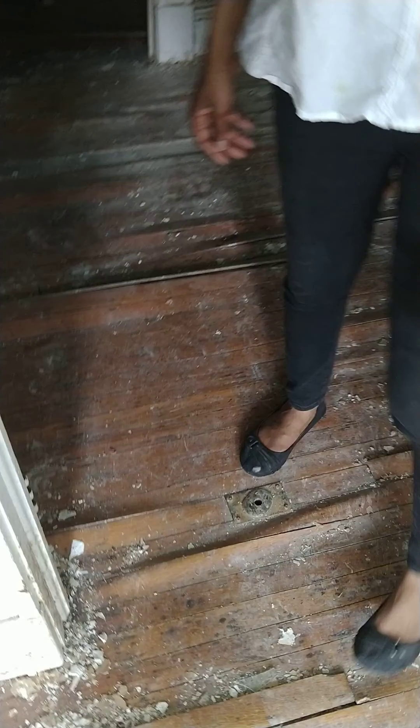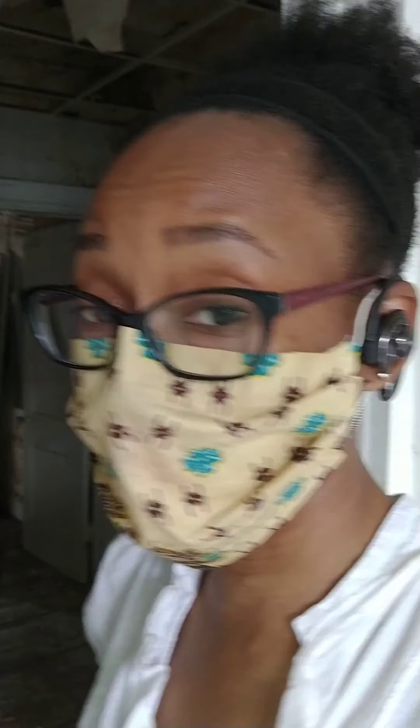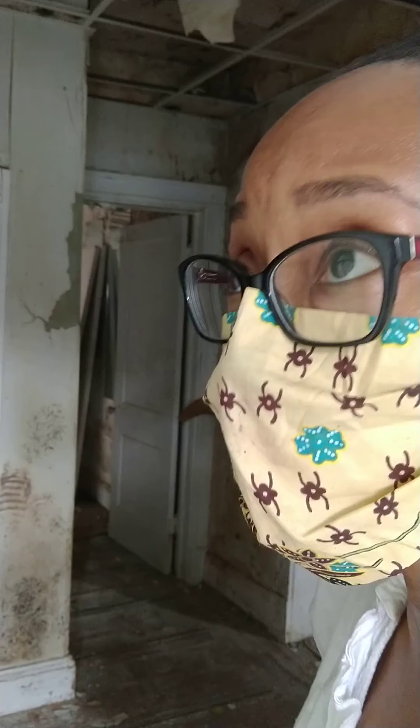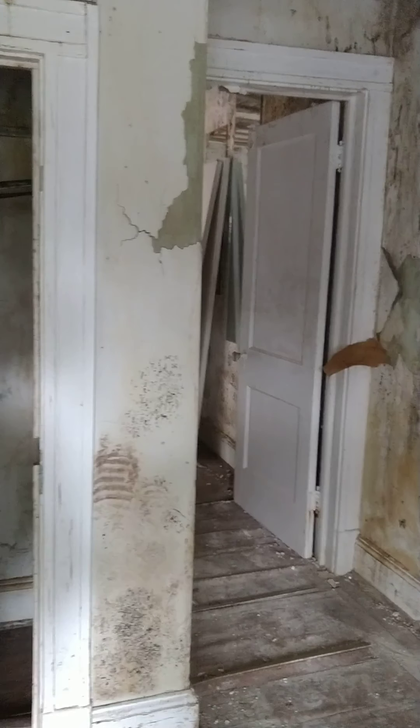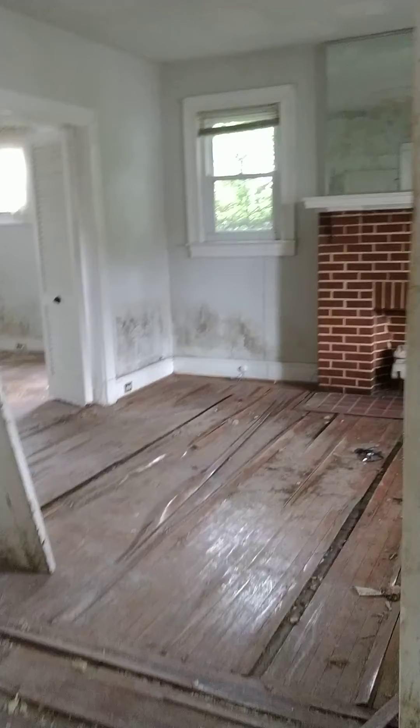Look at the floors — there was so much water sitting on the floor. We're thinking either the radiator leaked or something happened with a bathroom or the kitchen. There must have been water just sitting here. Look at the floors — everything has to come out. This is a full gut, it has mold everywhere.